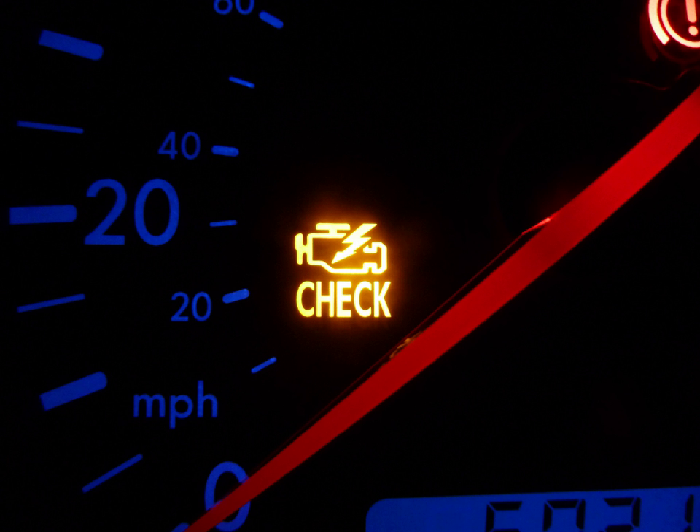This warning light can indicate almost anything from a loose gas cap to a serious knock in the engine. In the United States, specific functions are required of the MIL by EPA regulations.